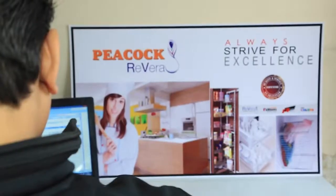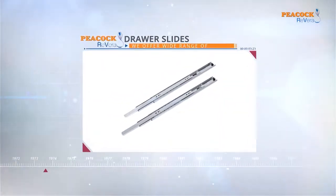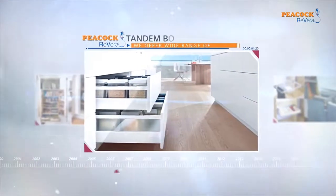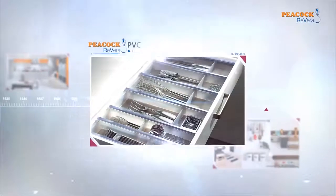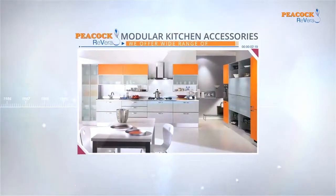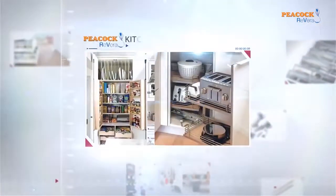Peacock Rivera offers a wide range of drawer slides, hinges, tandem box, PVC cutlery, metal divider, modular kitchen accessories, kitchen organizers, and kitchen storage solutions.